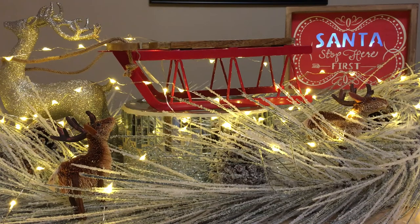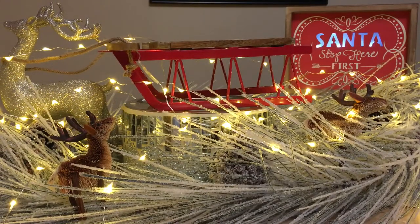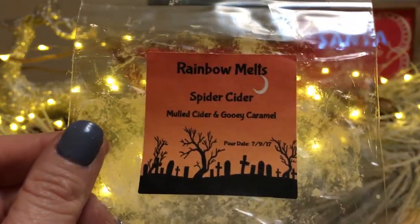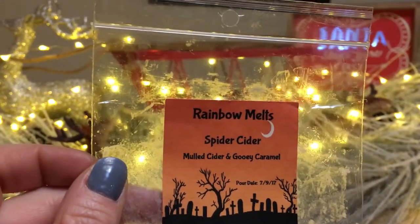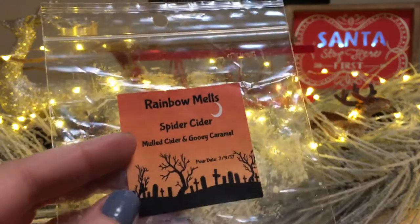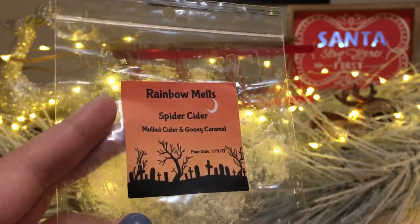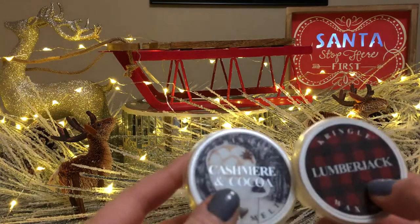Rainbow Melts empties this month: Pumpkin Pecan Waffles, Sour Cream Spice Cake, Vanilla Bean Noel — good, the spice cake wasn't too spicy, the pecan waffles weren't too pecan-y. Spider Cider — mulled cider and gooey caramel — this is fantastic! I got this as a sample. Lots of people order loaves of Spider Cider; they really love it. I've had melts from Crystal for a year that even get stronger over time. Really, really highly recommend this — and that's coming from someone who's not an ooey gooey caramel person. That mulled cider really helps it along.